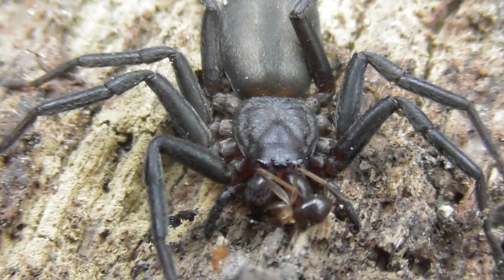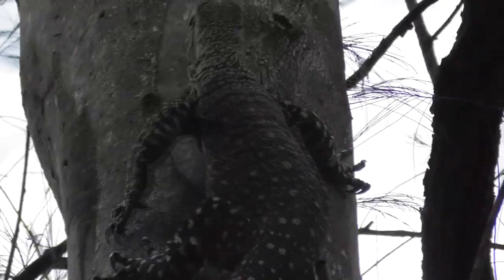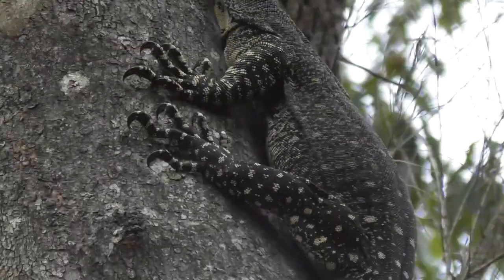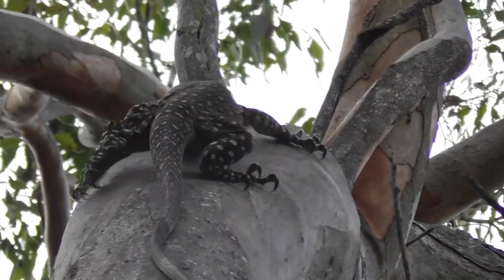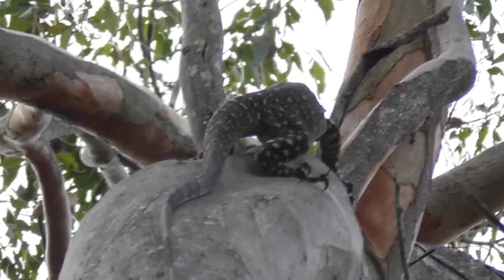And now it's time to give the backbone animals a bit of a feature. This is a pair of Varanus varius, commonly known as goannas, or lace monitors. They are a large lizard species that is quite abundant here in south-east Queensland. The film quality is unfortunately not optimal — I didn't have a tripod on me and these guys were up pretty high so I was zoomed in quite a lot.